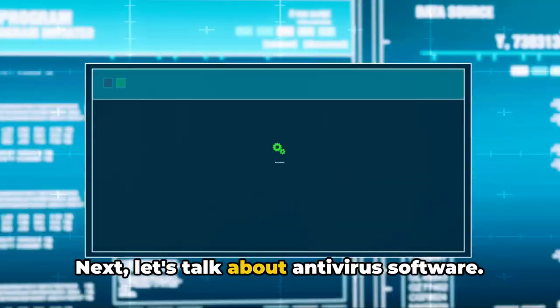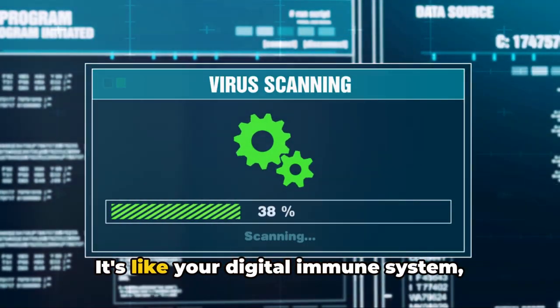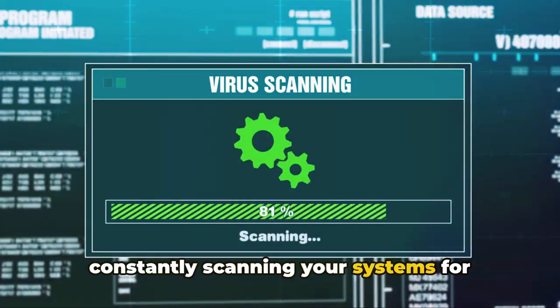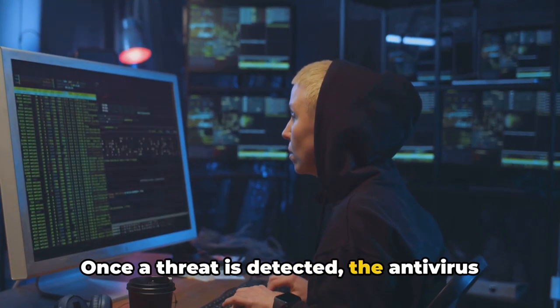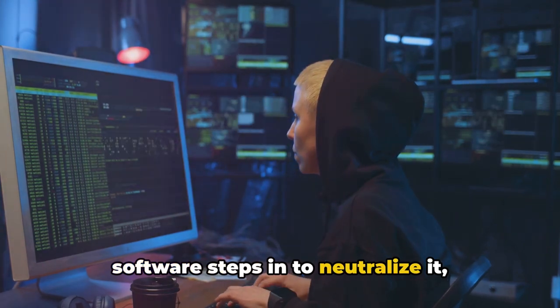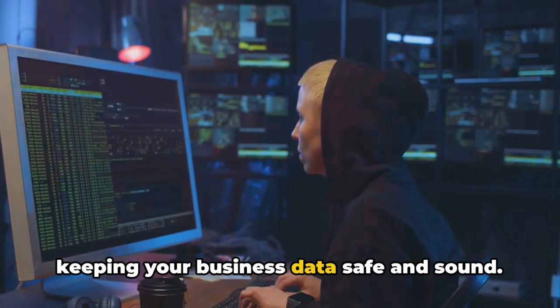Next, let's talk about antivirus software. It's like your digital immune system, constantly scanning your systems for malicious programs or files. Once a threat is detected, the antivirus software steps in to neutralize it, keeping your business data safe and sound.